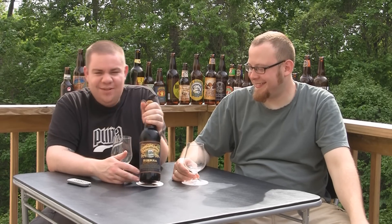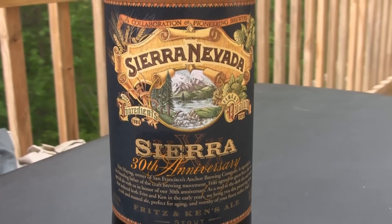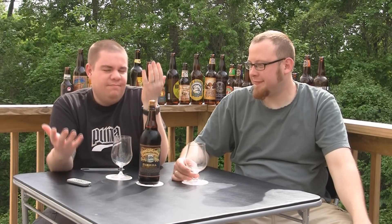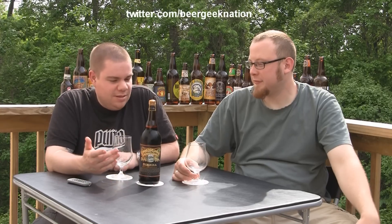Today we are looking at Sierra Nevada, the first in their 30th anniversary ale series. This is the Ken and Fritz Imperial Stout. So, 9.2% ABV. Sierra Nevada — never had a bad Sierra Nevada, not going to lie to you. One of my favorite breweries.